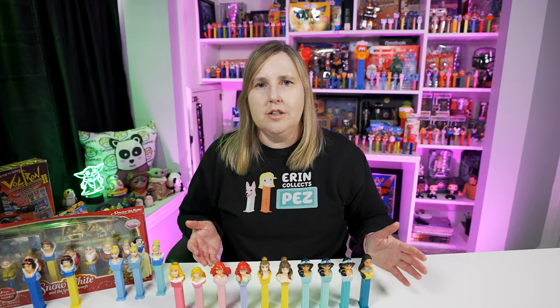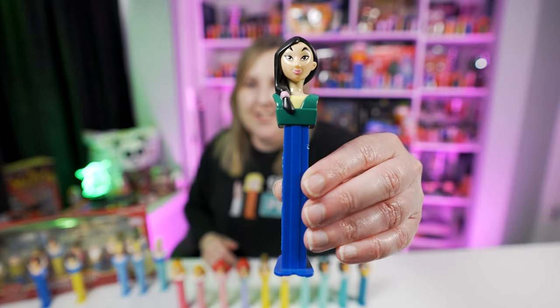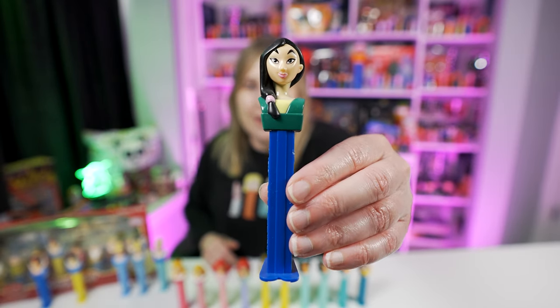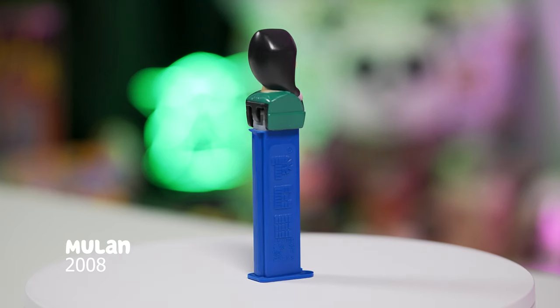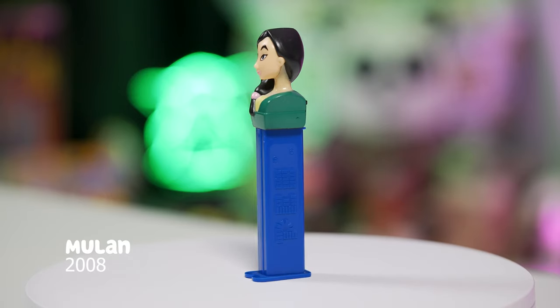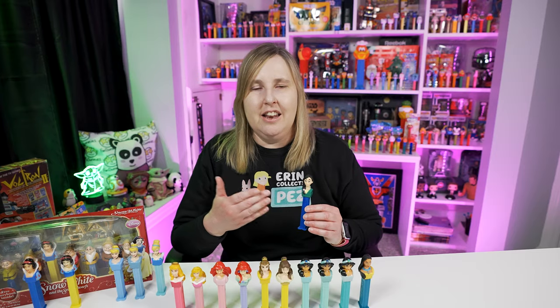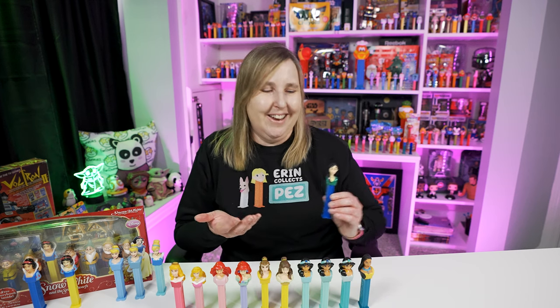Just a couple years later in 1998, that's when we get the Mulan movie. It took until 2008 for Pez and Disney to make this Mulan Pez dispenser. Look at how cute Mulan is — this Mulan A Pez dispenser is Mulan's head with a green outfit, and then the stem is a really nice blue color. I like the color combination a lot. Again, I guess Disney and Pez really liked this one because there is no updated version of Mulan.